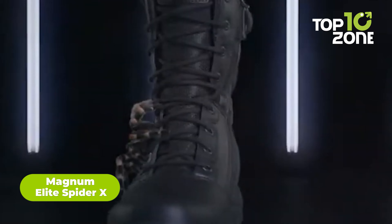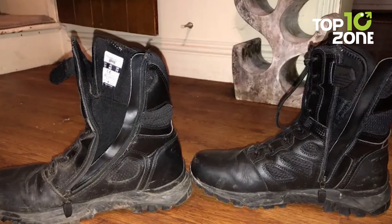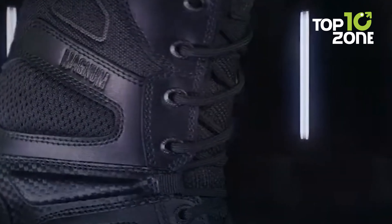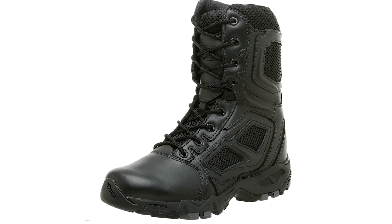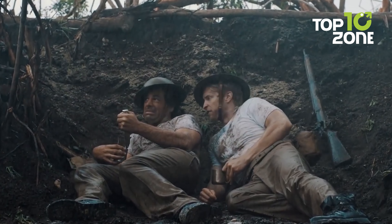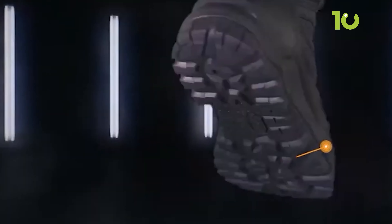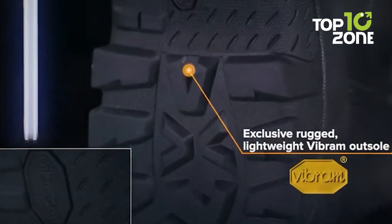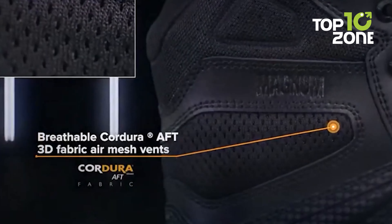The Magnum Elite Spider X is a competent pair of tactical boots built for military and law enforcement professionals. They feature a durable leather upper with hard-wearing breathable fabric for maximum comfort and protection. Their fast-wicking lining manages moisture, keeping feet dry and comfortable. These boots are equipped with rust-proof and anti-glare hardware, and a compression-molded Recoil midsole that absorbs impact and provides all-day support. The Vibram rubber outsole provides outstanding traction essential for a tactical boot.